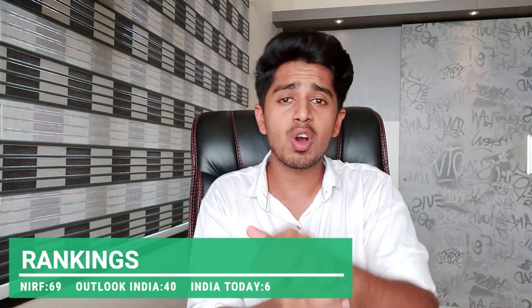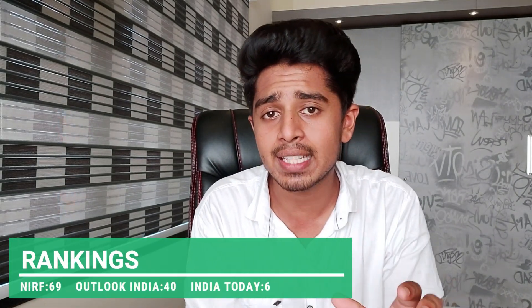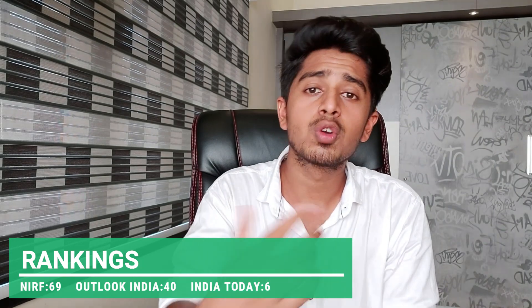Now speaking about the rank of this college: it is ranked 69th by NIRF, while Outlook India places it at 40th rank, and India Today has ranked it 6th — though the India Today ranking is specifically for private institutions.